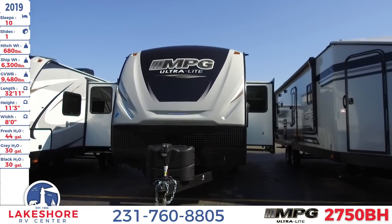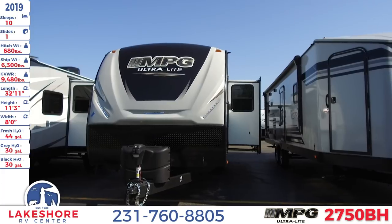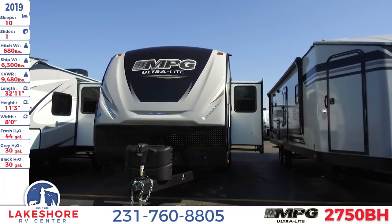It has a fresh water tank of 44 gallons and a gray and black water tank each of 30 gallons.